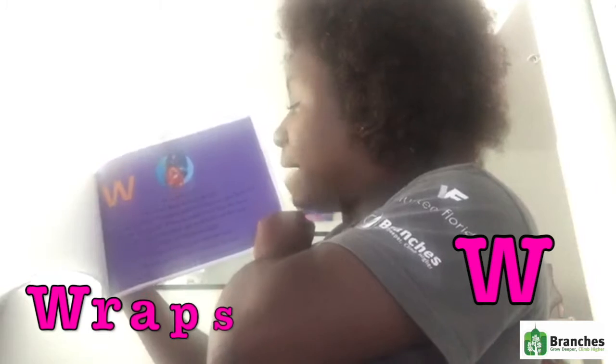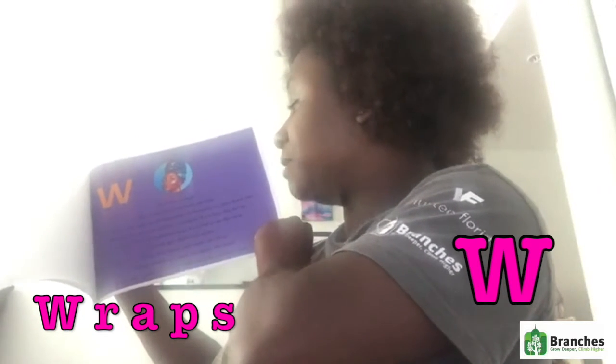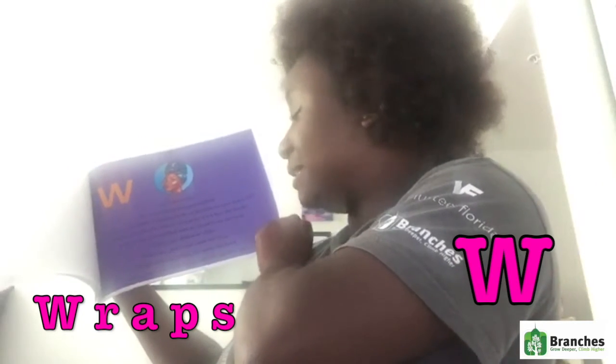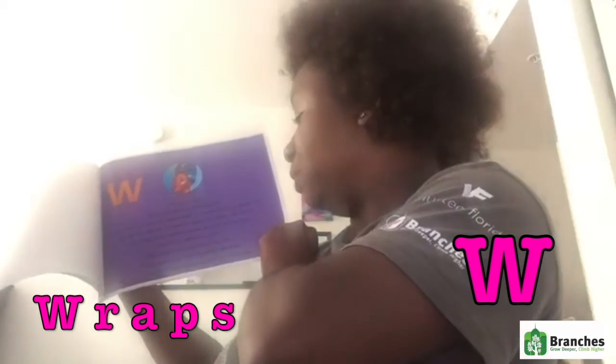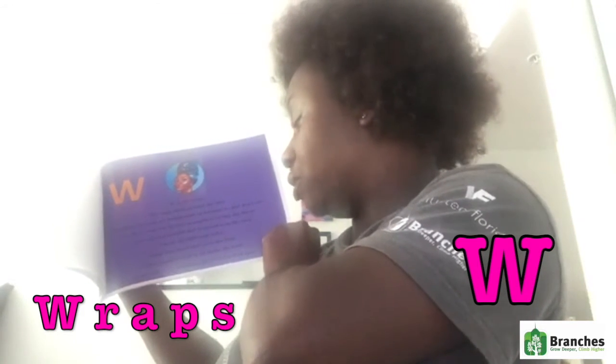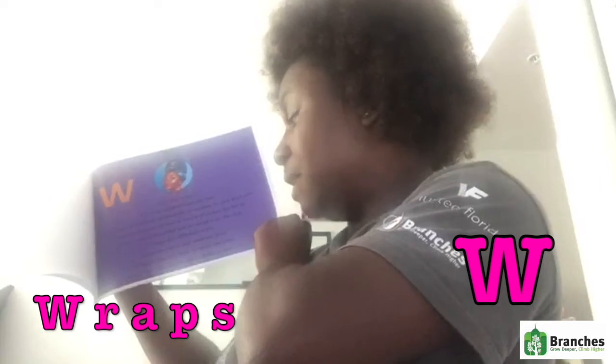W is for wraps. We wear them around our hair, sometimes because it's fashionable or because we just don't care. Maybe we ran out of time or maybe it's a lazy day for us. Either way it's beautiful. There are different styles, some are short and some are long. What matters is how we make the knot, so we can wrap and wrap until the perfect spot.